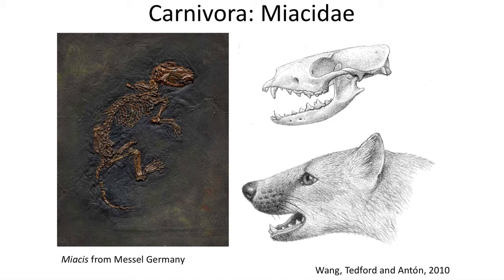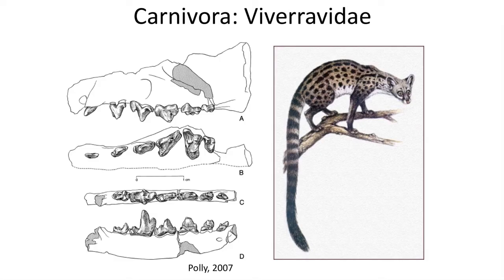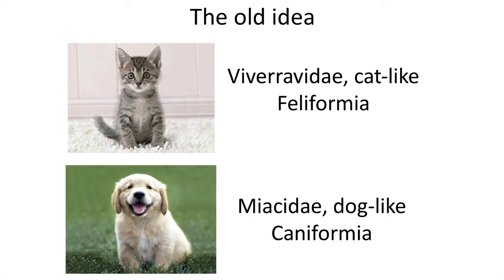Among the Eocene Carnivora were a group called the Miacidae, which closely resembled small dogs or coyotes, some of which were arboreal while others were more terrestrial. The other group of Eocene Carnivora were the Viverravidae, which were civet-like mammals. For many years the Viverravidae were placed in the Feliformia, a large branch that would lead to cats, while the Miacidae were placed into the Caniformia as ancestors to dogs.